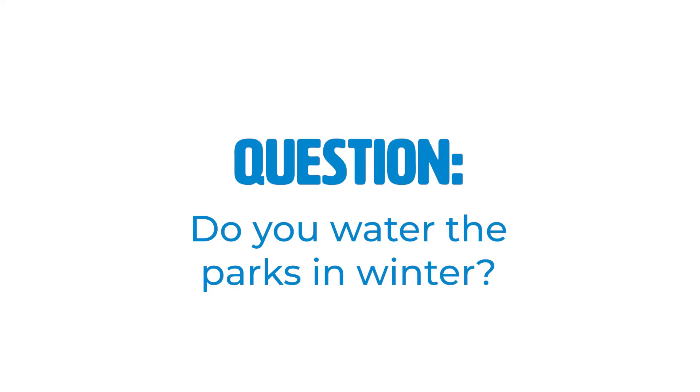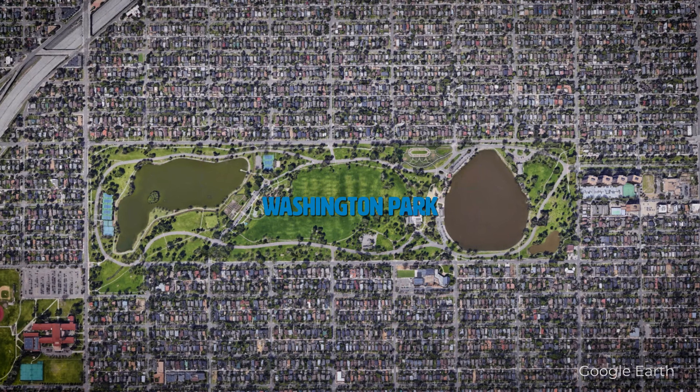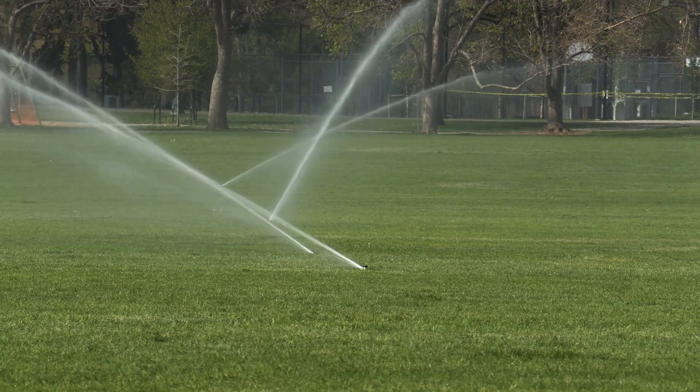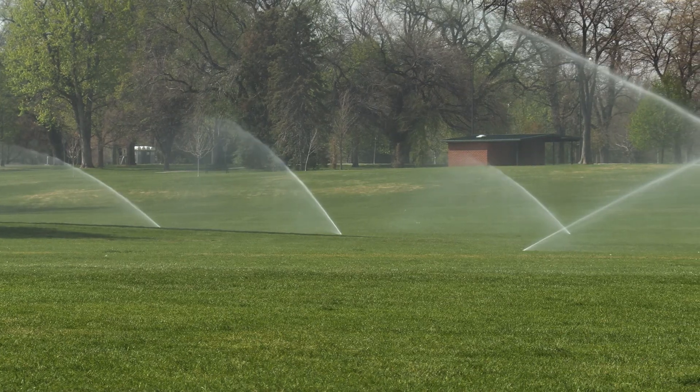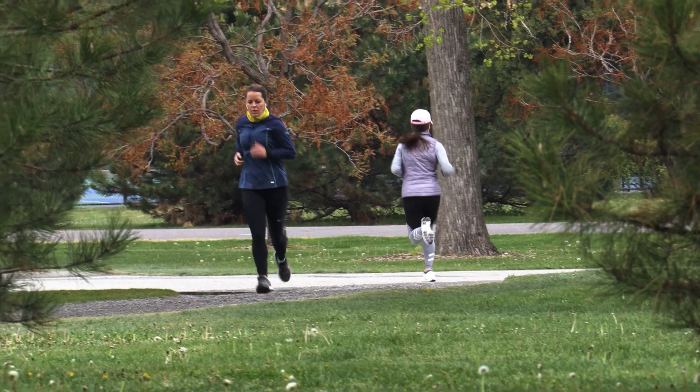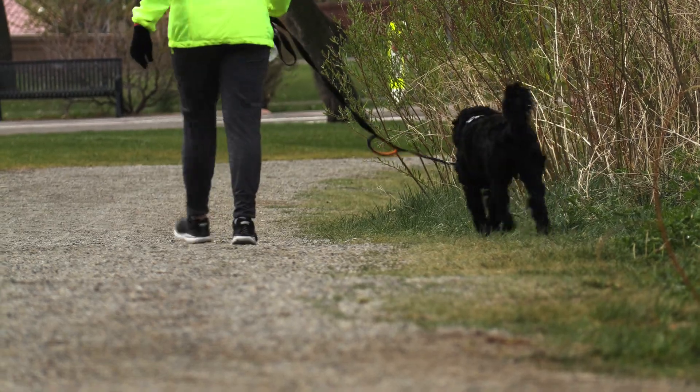We do not water the parks in winter. Similar to your home where you attach an air compressor and blow out the lines, we just have big air compressors. Here at Wash Park, the main line of the system is over five miles long, with over 500 zones of irrigation, so it takes a little over a week to blow this whole park out. I'm a sprinkler geek — I enjoy just sitting and watching sprinklers operate. All the new homes and people enjoying the parks requires more and more water to keep everyone happy and everything alive.